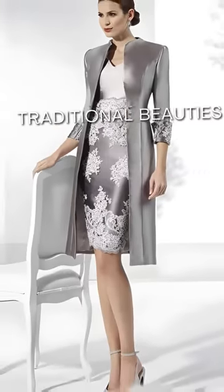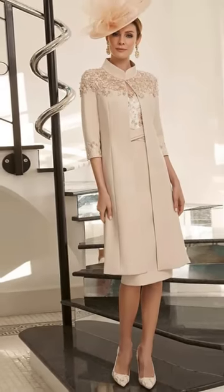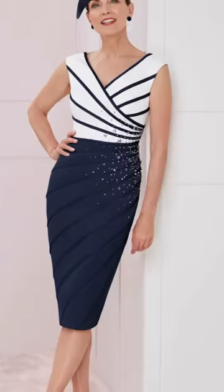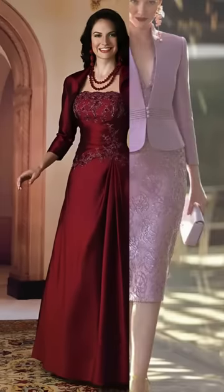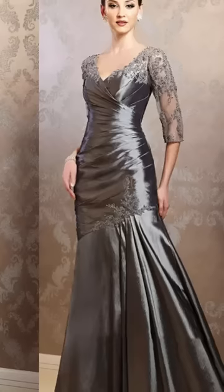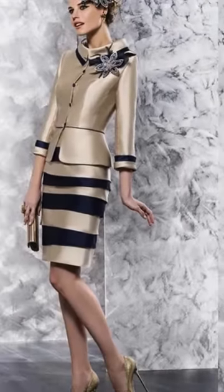Traditional Beauties. Now let's step into the realm of tradition. In this segment, I'll guide you through a collection of dresses that pay homage to classic styles with a touch of modern flair. These dresses are all about embracing tradition while adding a subtle contemporary twist. Think about timeless elegance meeting a hint of something new. These dresses showcase classic silhouettes, delicate lace details, and subtle embellishments that elevate their charm.